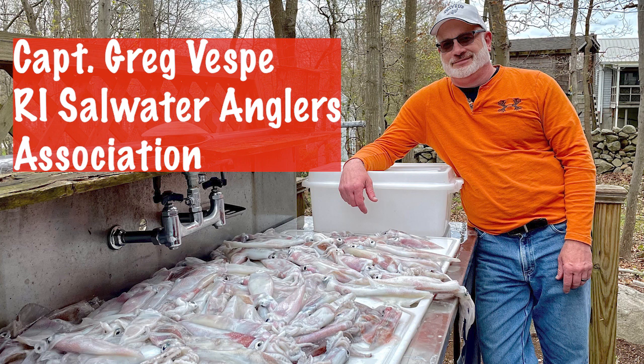The stripers will start to harass them some, but you can still catch squid in the deeper waters because the stripers in the spring tend to go more shallow where the water's warmer. It's really not until the bluefish show up that it kind of puts an end to the spring squid fishing.